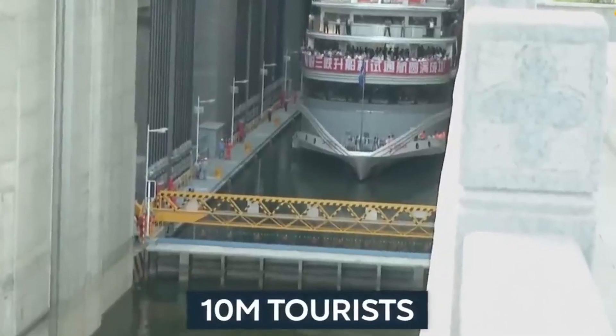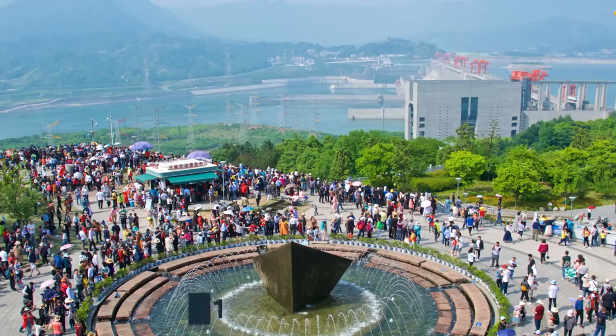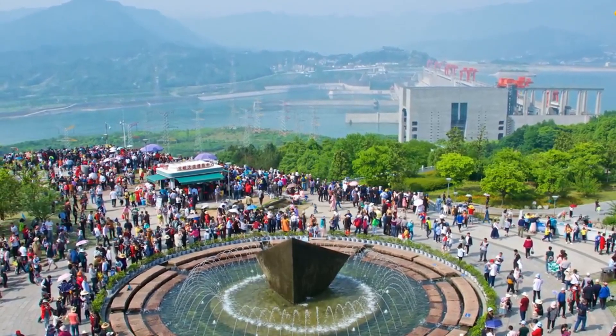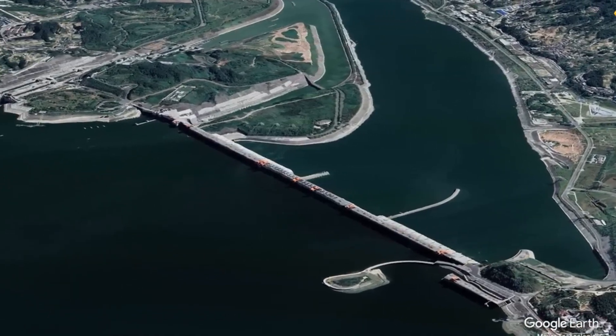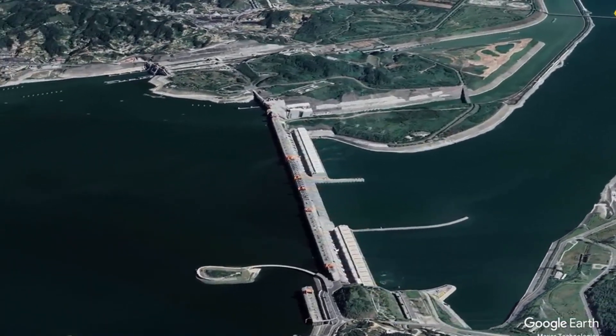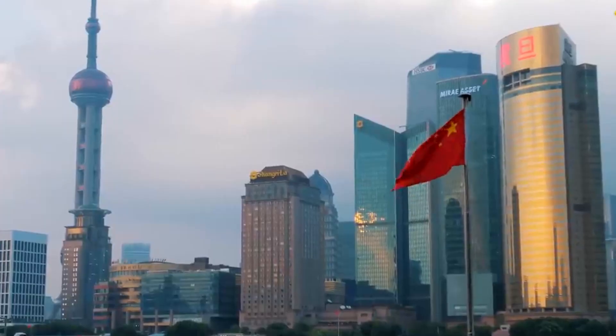Building the Three Gorges Dam wasn't a solo effort. This monumental feat of engineering saw collaboration from across the globe, with partners from the United States, Canada, and Europe all playing crucial roles. Truly, the Three Gorges Dam is a testament to what humanity can achieve together.